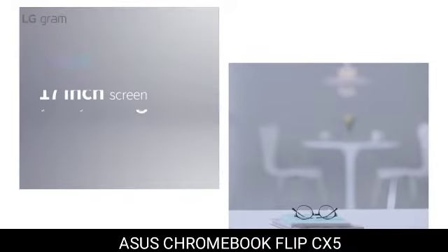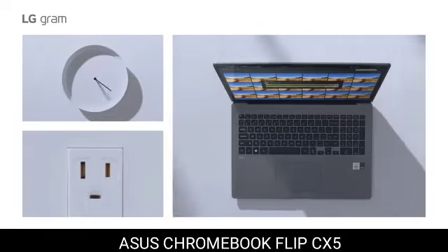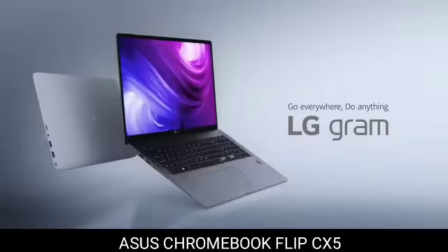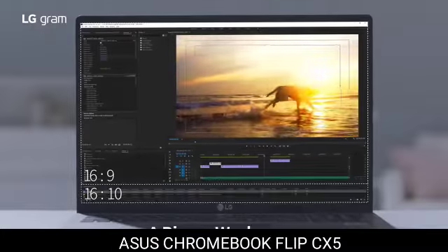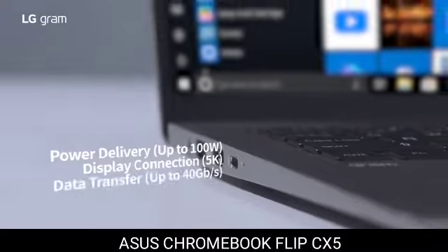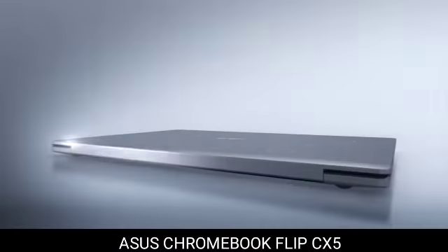9. LG Gram 17. Even if you've already used a lightweight laptop, it's challenging to describe how light the LG Gram 17 is. Despite having a huge 17-inch display, it weighs only 3 pounds — your mind becomes confused when you pick it up, you believe you are not holding anything. The Gram 17's weight isn't its only distinctive quality; in our testing, the battery lasted more than 12 hours, making it one of the greatest battery life options available. There isn't much to dislike when you add a wonderful keyboard, a wide range of useful ports, quiet fans, and a quick processor.